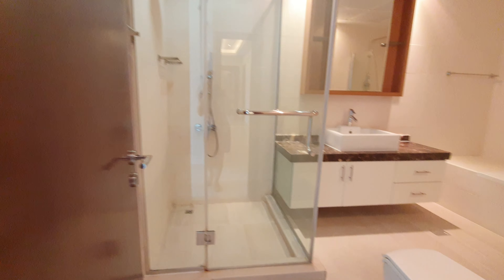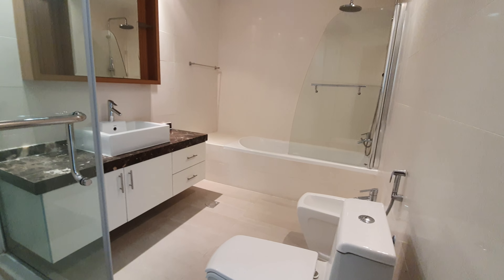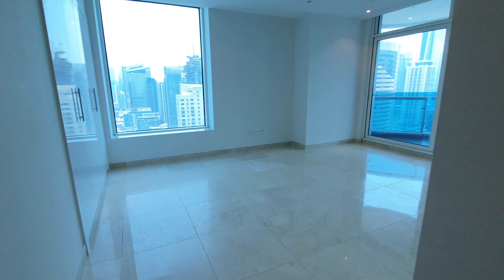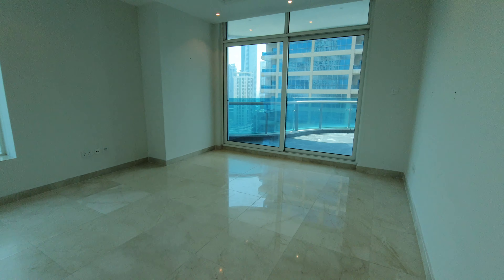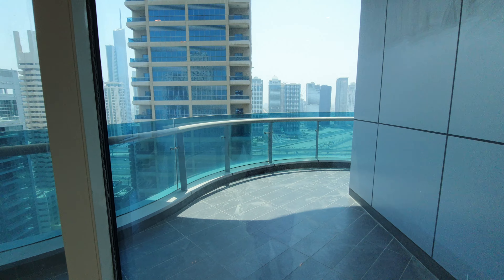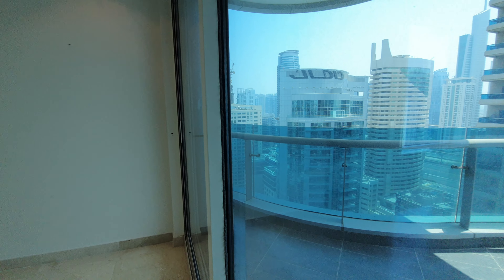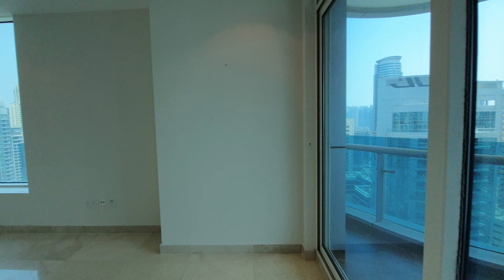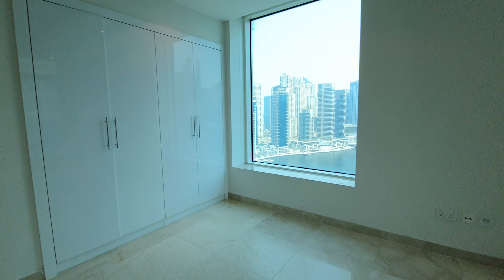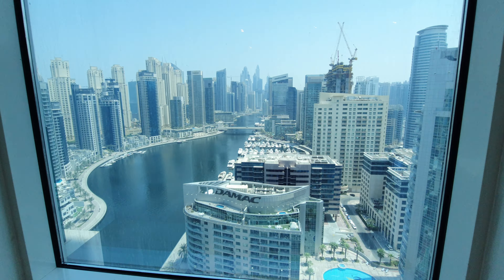This is the bathroom — it's very big. This room also has a balcony. It has a marina view, but I could not open the door on this side. As you can see from this window, it has a wardrobe, and this is the view.